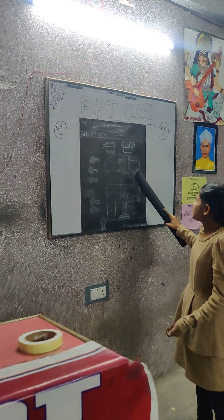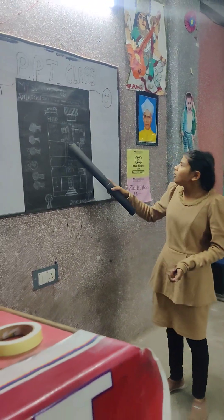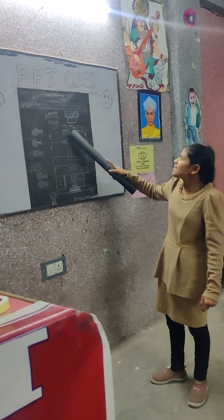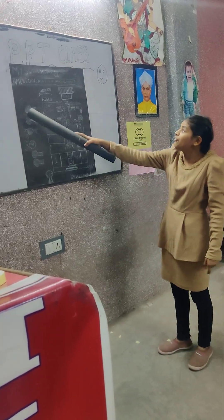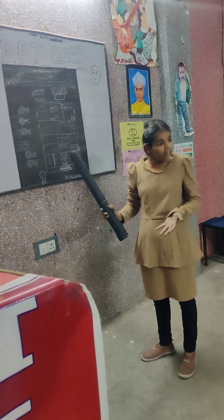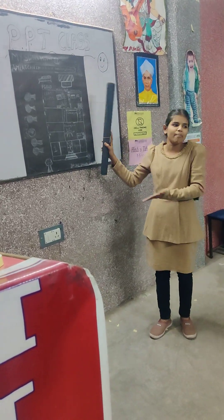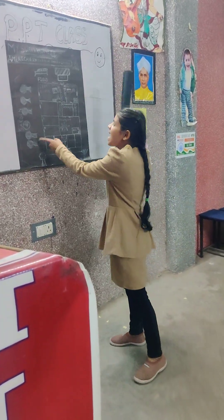And there is a washroom beside my courtyard. And back to the second door, there is a gallery and there is a stair. When you will exit my door, there is a very big open field where we all family members sit in the evening time. And there is a shed.